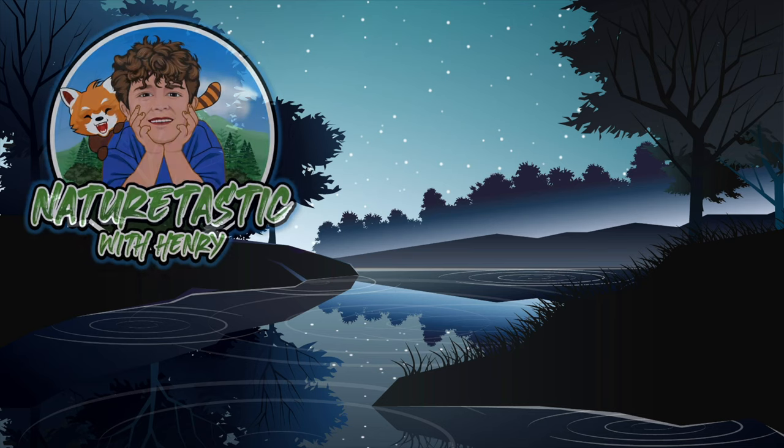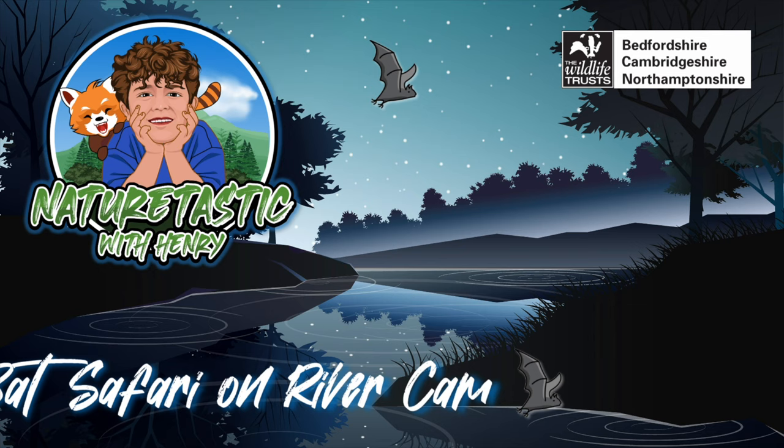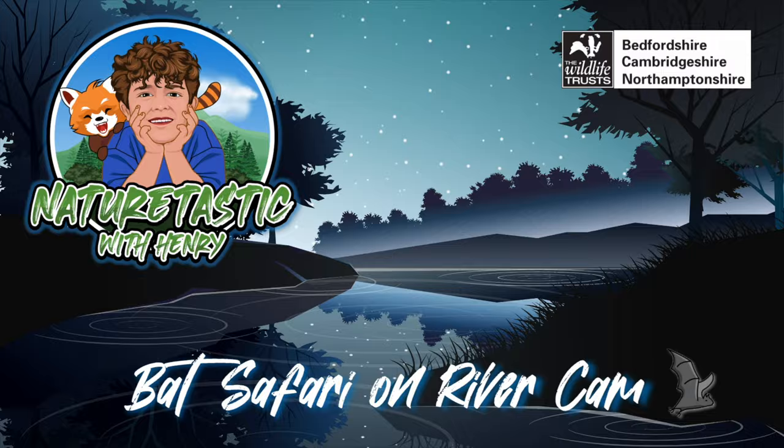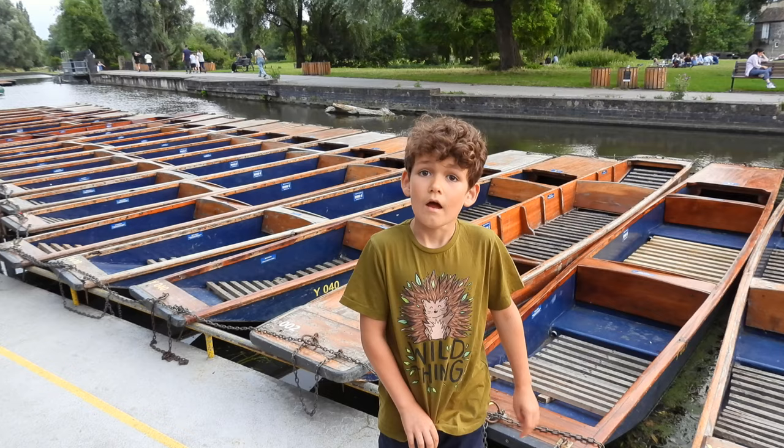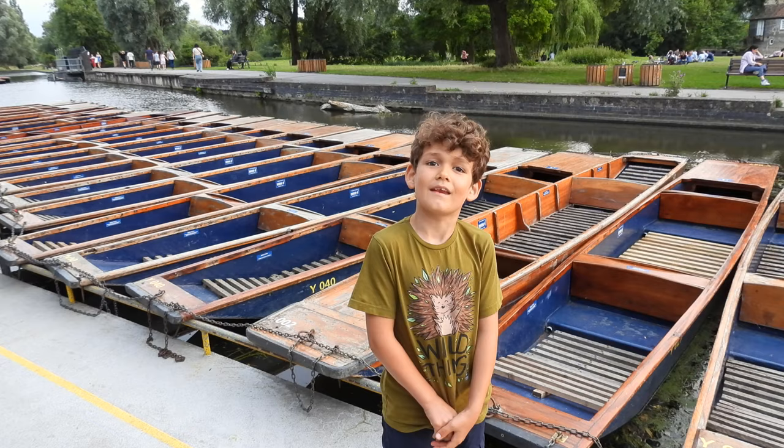Hello and welcome to Naturetastic with Henry. Tonight we're doing a bat safari run by the Wildlife Trust. These boats are called punts. We're going to try and get closer to the nature by going on these punts on the River Cam. Let's see if we can see any wildlife.